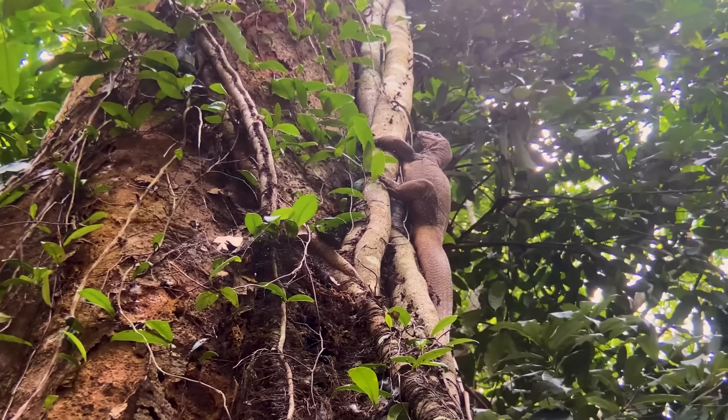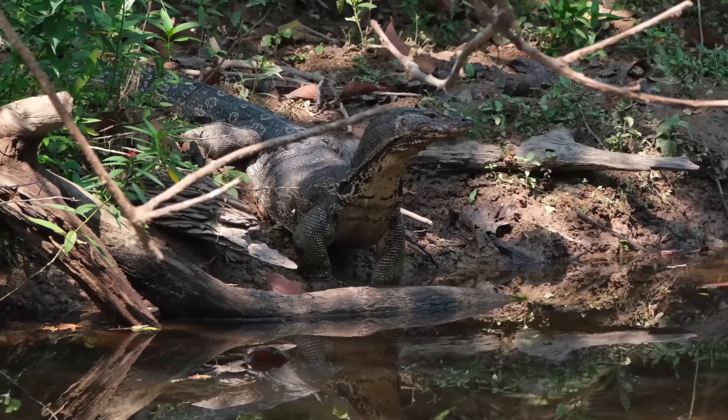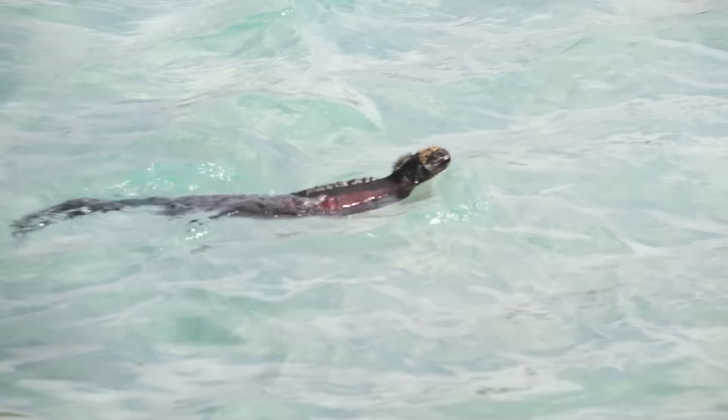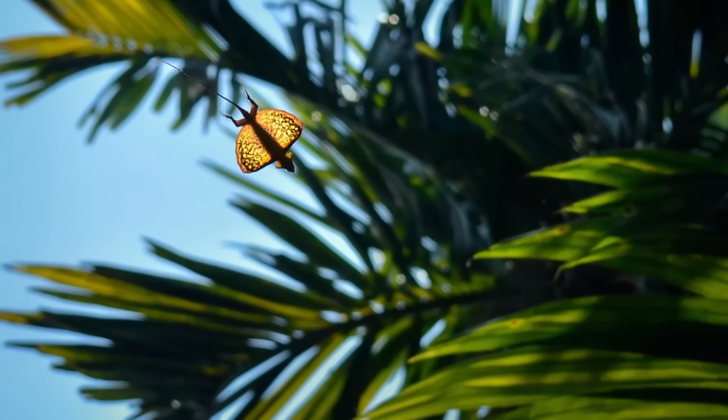Lizards are a very interesting and diverse group of reptiles that can be found all over the world. They have been able to master many different environments, and some certain species can even swim, walk on water and glide through the air.